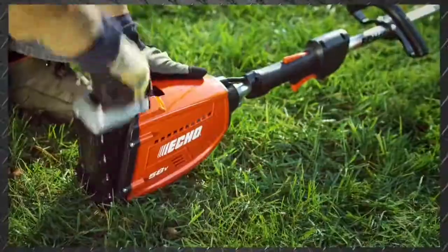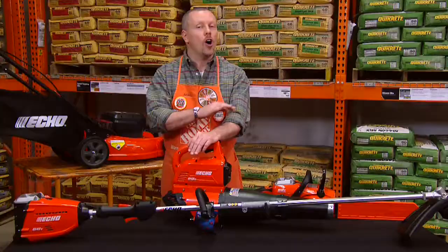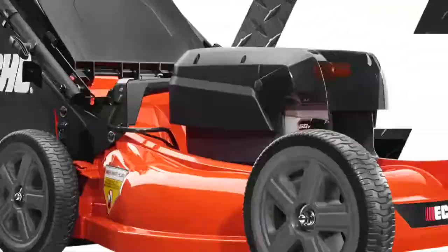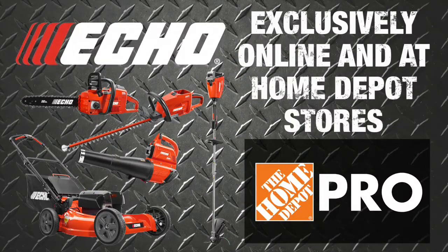The Echo 58-volt cordless system of tools offers control, superior power, and performance, all with cordless convenience. The entire line of products can be found exclusively online and at Home Depot stores.